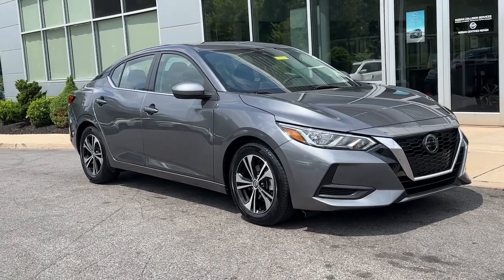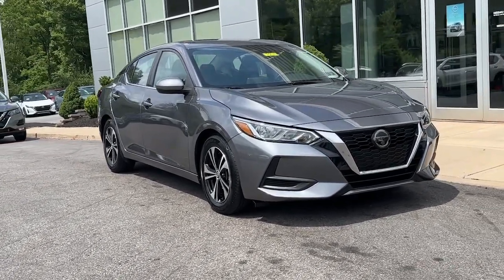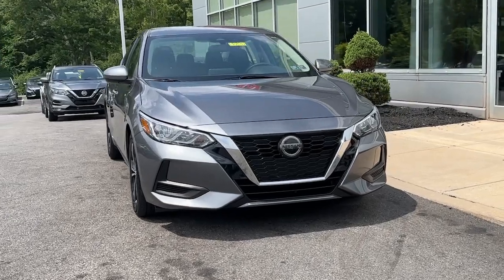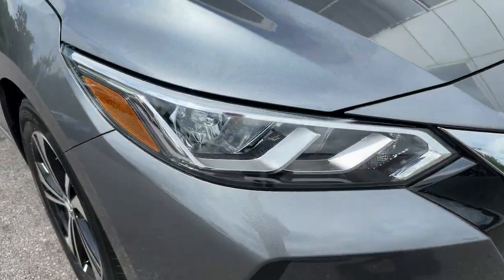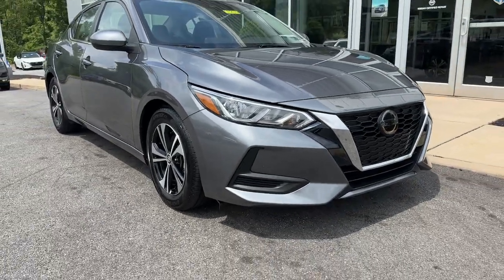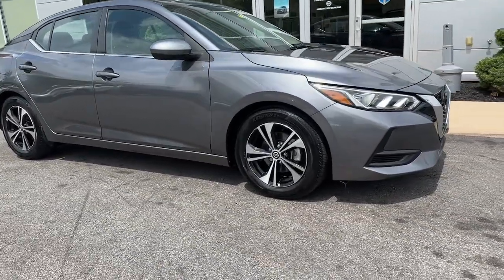You will love the features of this 2022 Nissan Sentra. With less than 10,000 miles on the odometer, this vehicle stands out from the rest. Comfort, convenience, safety, and fun are all yours in the sleek and spirited Sentra.